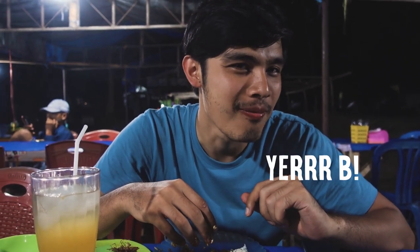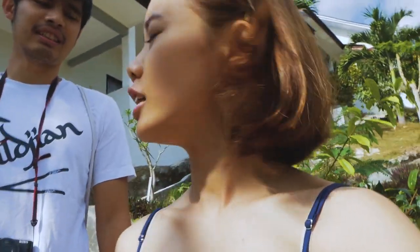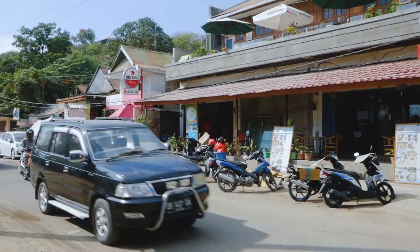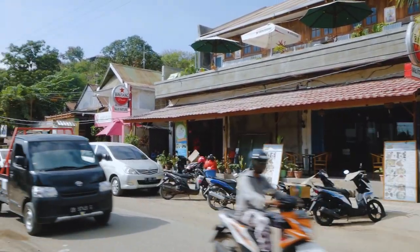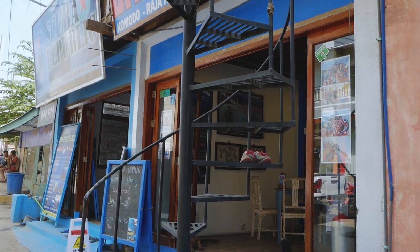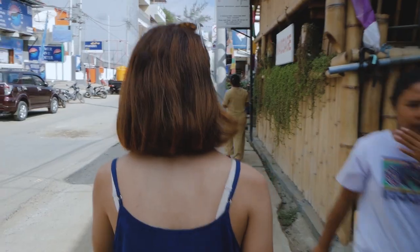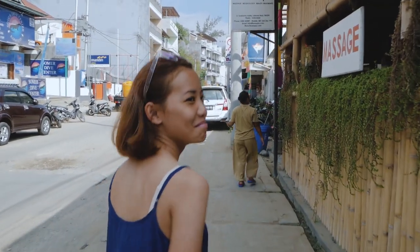What are you drinking? Last day, yay! We gave ourselves some leeway — started the day a bit later. Free and easy day today, just gonna bersantai and explore Labuan Bajo town. We'll see what we can do — like shopping, maybe a massage.